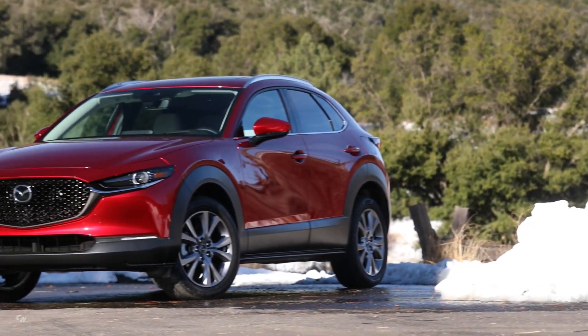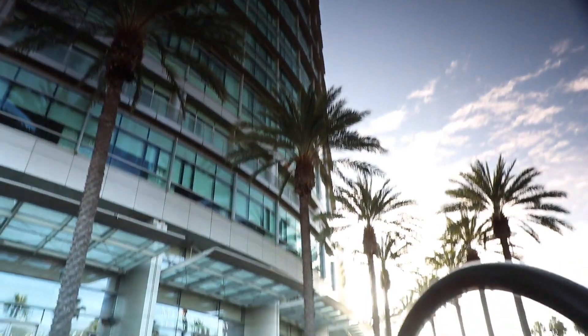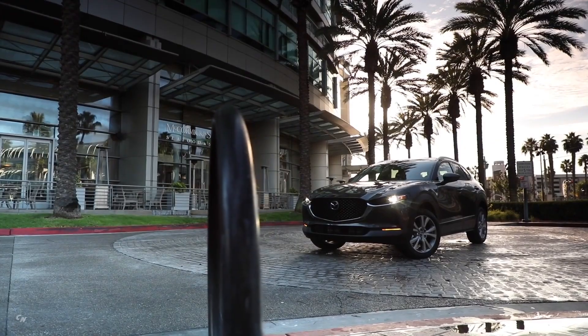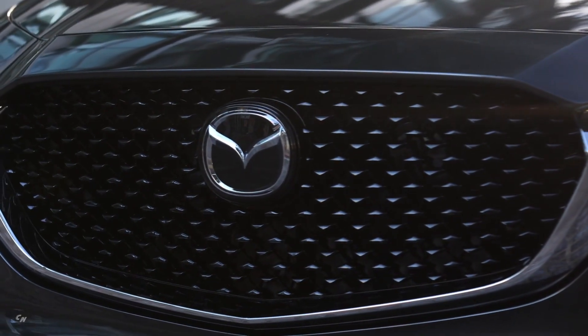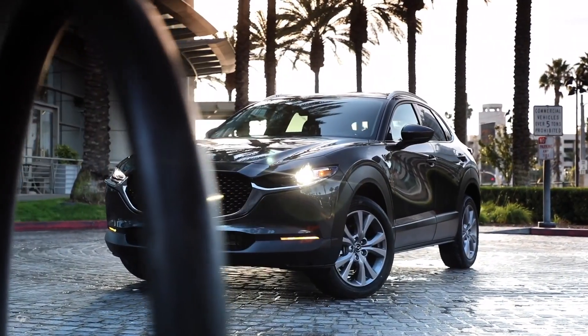The proportions of the CX-30 give the compact crossover the freedom to go just about anywhere. Its strong presence, class-leading standard horsepower, and available i-Activ all-wheel drive all result in it being driven effortlessly. At the same time, it's as compact as possible to easily maneuver in tight situations, such as narrow roads or parking spaces.